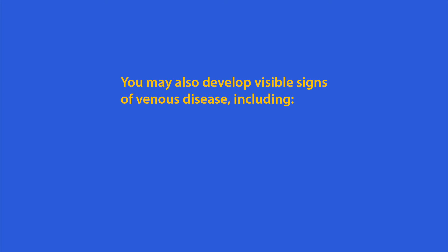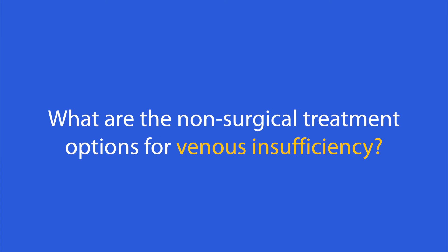The most common symptoms are leg pain and cramping with a feeling of having tired or heavy legs. You may also develop visible signs of venous disease including leg swelling, varicose veins, and spider veins. When severe, discoloration of the legs as well as leg ulcers may occur. In the past, surgery was the only treatment option for venous insufficiency.